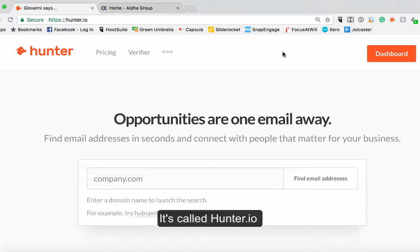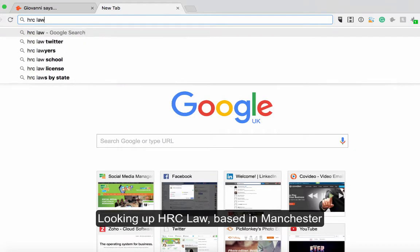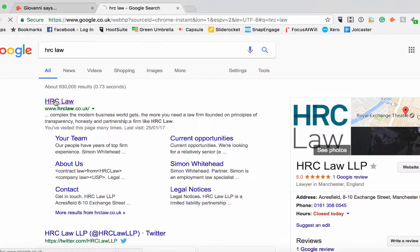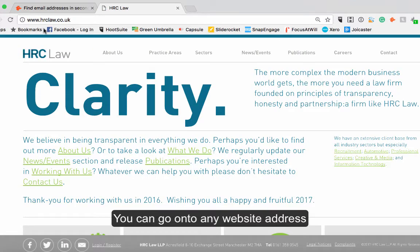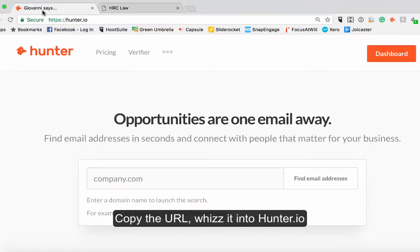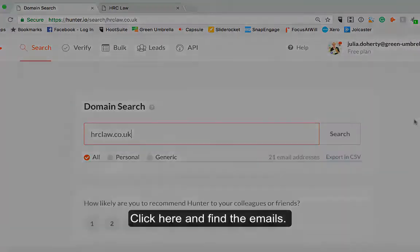It's called hunter.io. If I go and search for a company — the one I've been using is HRC Law, which are a law company based up in Manchester. So if I go on to HRC Law, you can go on to anybody's website address. You just take the website address, copy it and put it into Hunter, where it says the company name, and click to find email addresses.